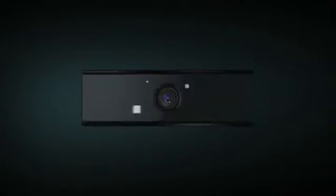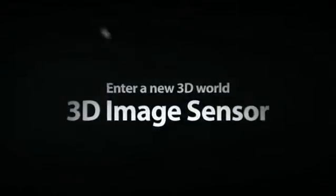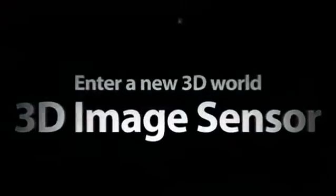D-Imager — the ultimate 3D interactive device to create a more pleasant daily life. Enter a new 3D world with Panasonic's 3D image sensor, D-Imager. Panasonic, Ideas for Life.